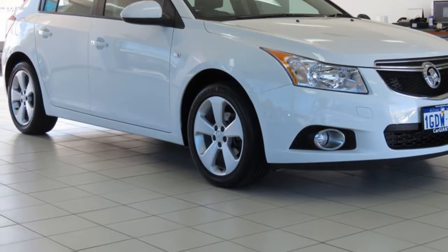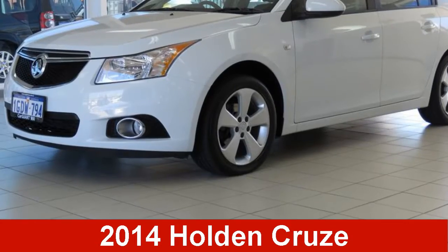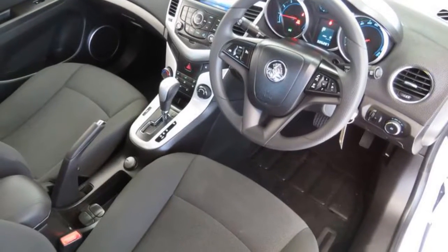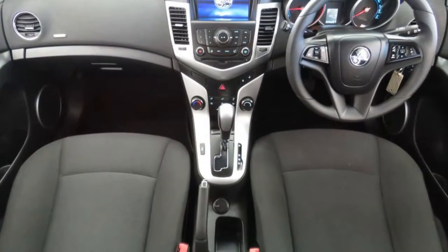We are proud to offer you this great value 2014 Holden Cruze. This Cruze has an efficient 1.8 litre engine. The attractive white exterior is complemented by its stylish interior.